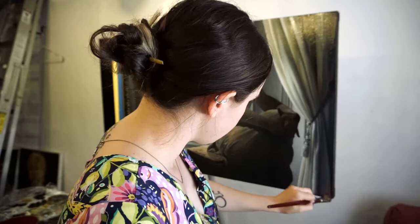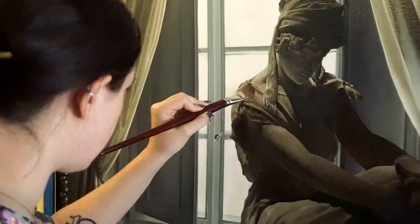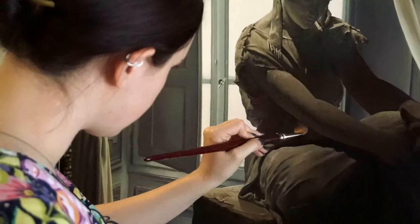My name is Erin Dineen, and I'm an oil painter in Santa Fe, New Mexico. I grew up in Santa Fe and always really loved doing art, but I didn't get into oil painting until I was in college.